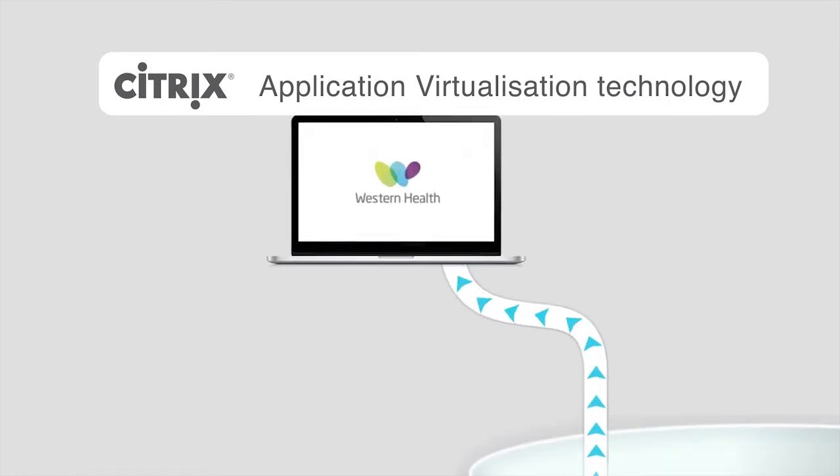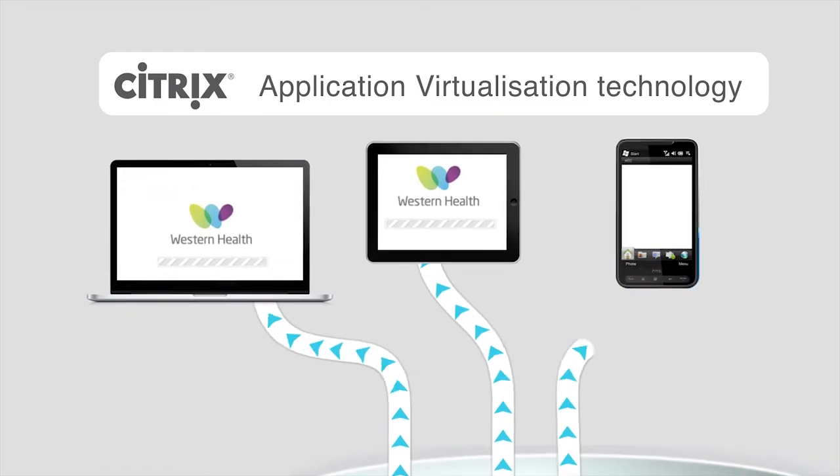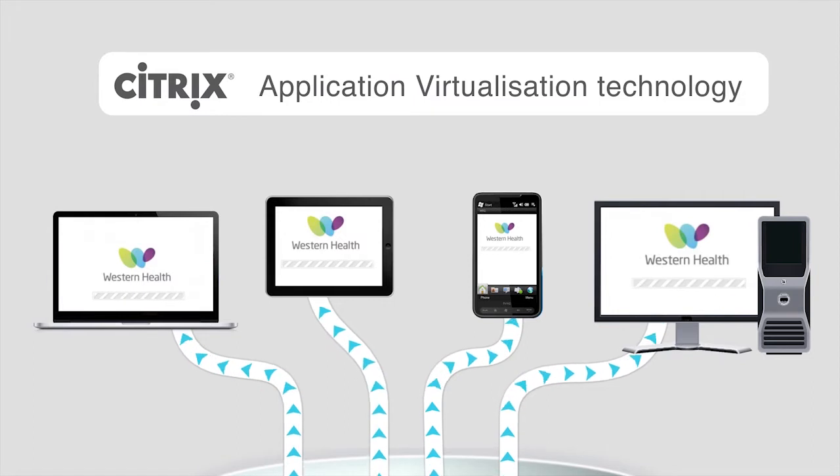We chose the Citrix ZenDesktop solution to virtualise the application layer, and what that allowed us to do is rapidly update each application for both our thin clients as well as mobile devices and fat clients. The solution implemented by Thomas Turay uses Citrix application virtualisation technology to deliver Western Health applications to students and staff across a range of different devices, including iPads and thin clients.